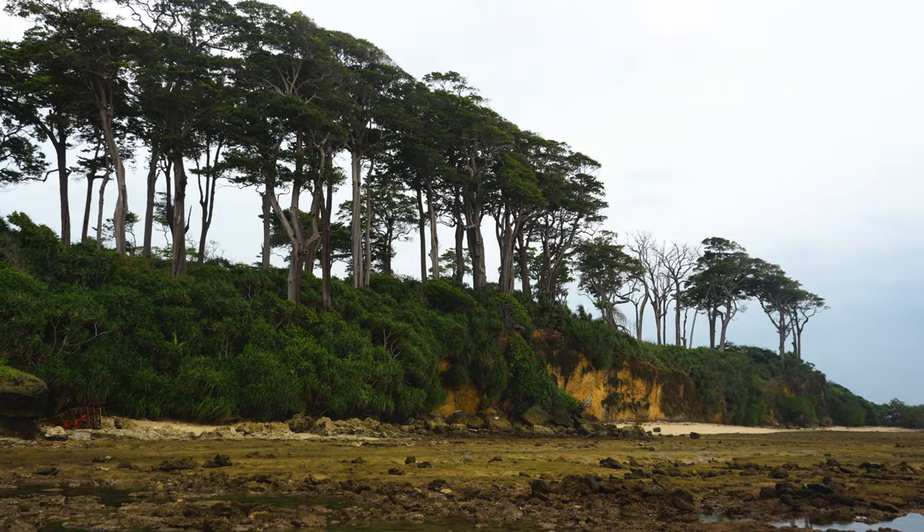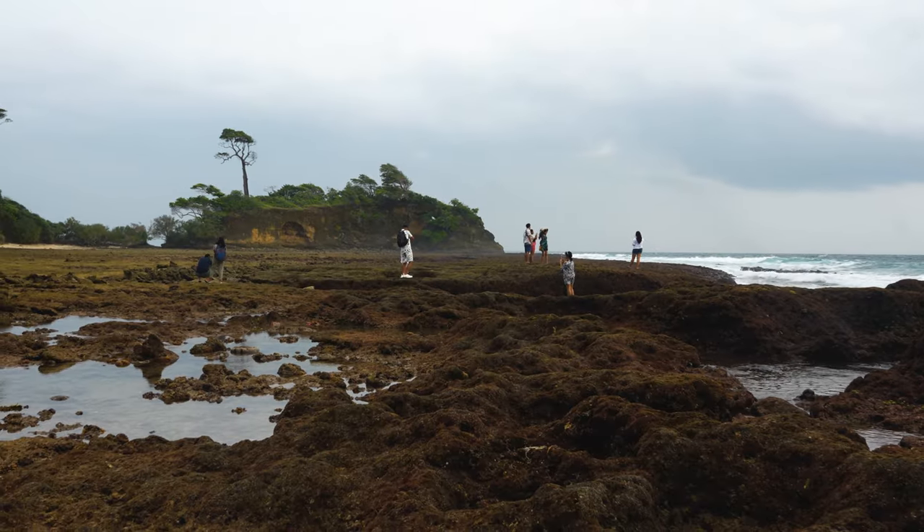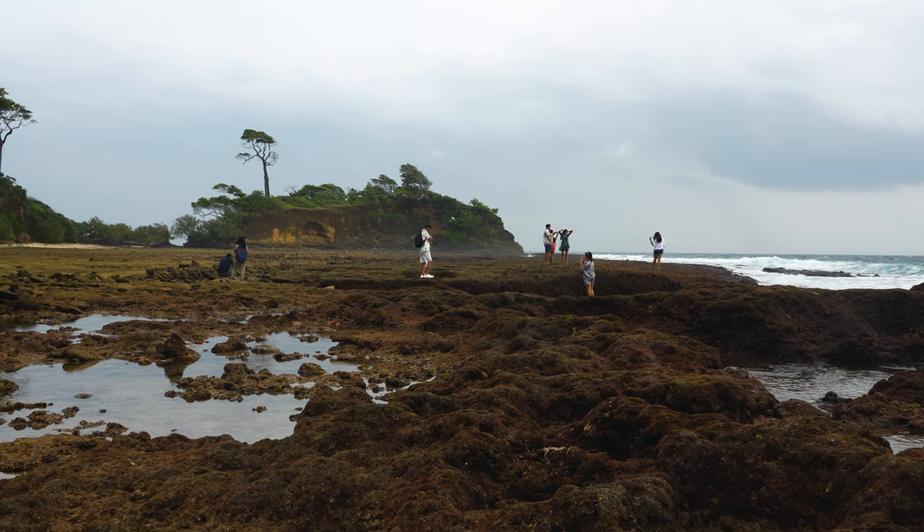Walking towards the natural arch bridge can be a bit tricky, as you will have to walk over the dead corals, so it is highly recommended to wear proper footwear.